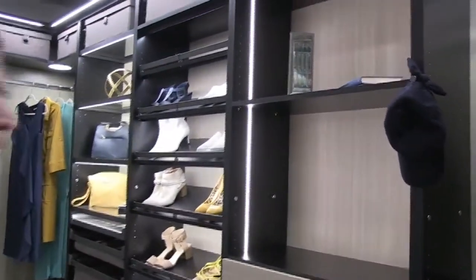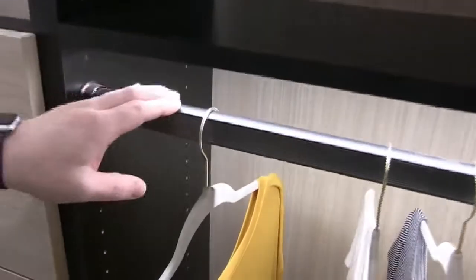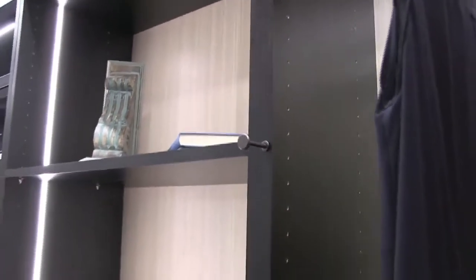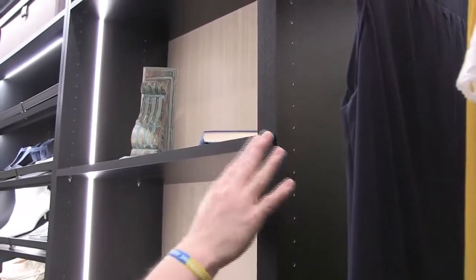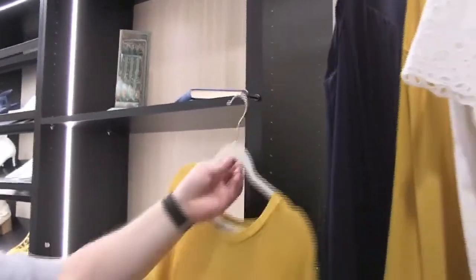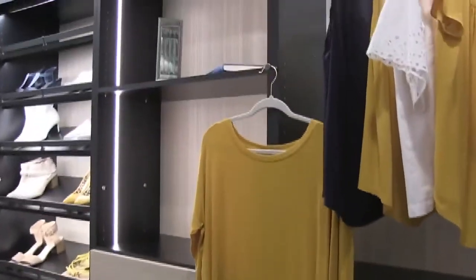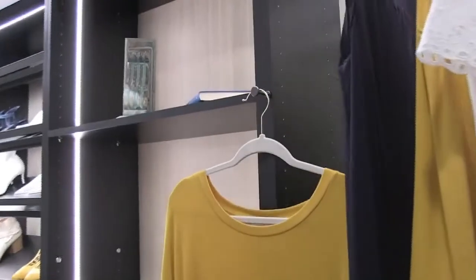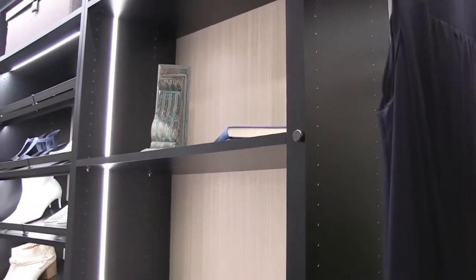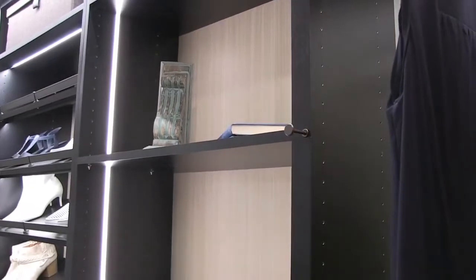Keep that in mind as we go through. When it comes to components from Haefele, you're kind of buying into an ecosystem. Everything is going to match, whether we're talking about finish or function. For instance, our valet pin is a great simple addition to a closet — a great way to stage outfits for the following day. You can make sure everything coordinates just as you want, and when you're done, you can put it back into the panel and pull it out when you need it. Really smart, simple solutions.